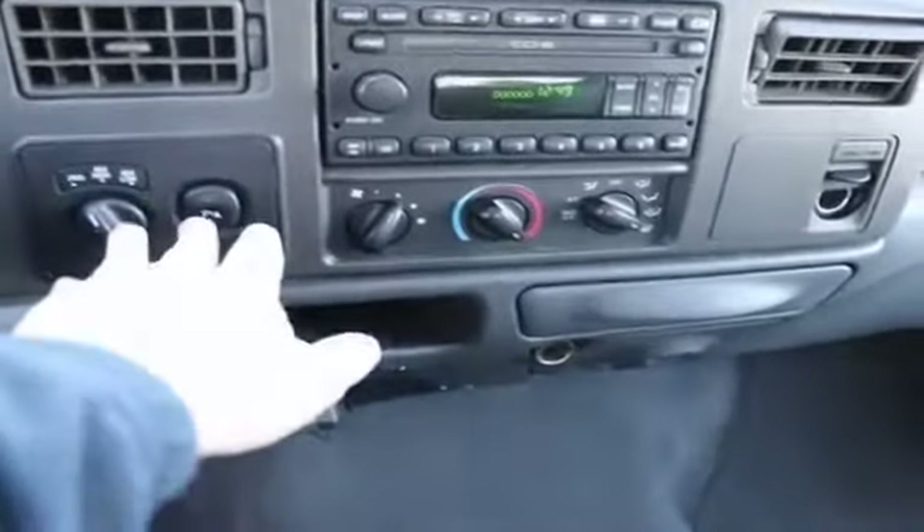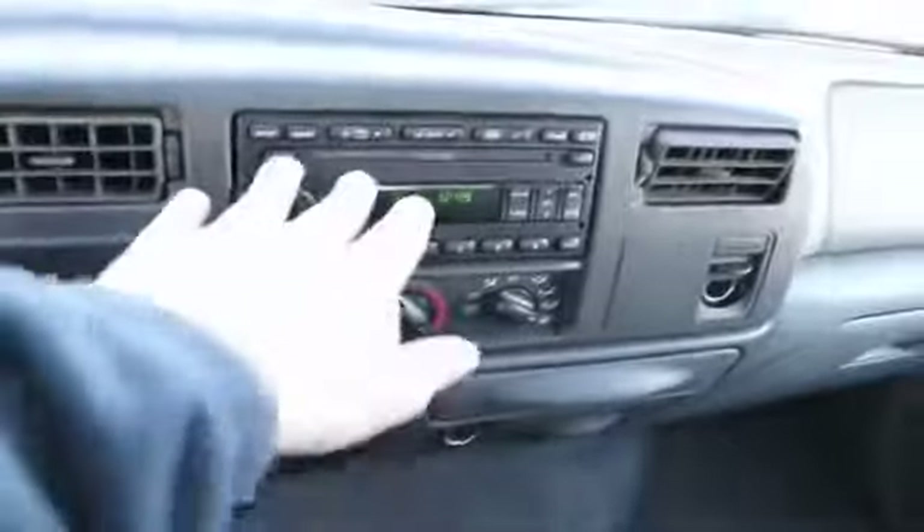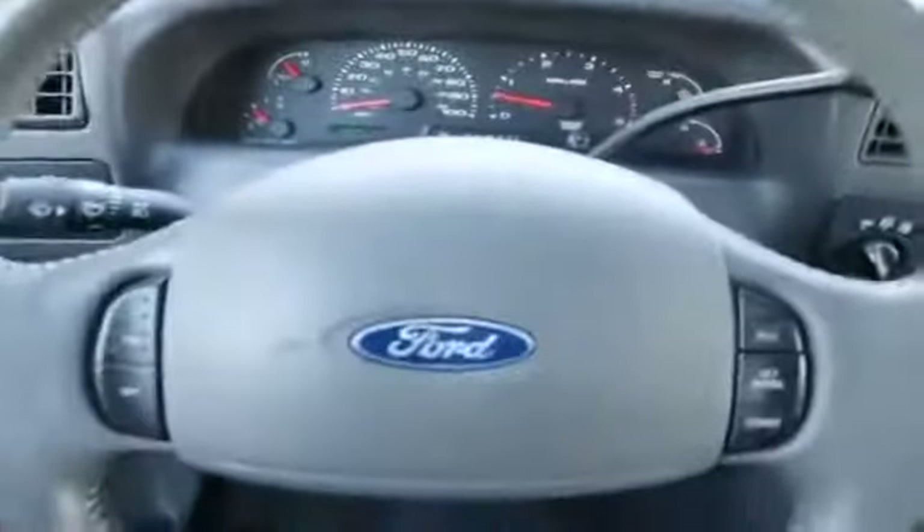I think you'll be very impressed. It even has a brake controller already on there, rear parking sensors, in-dash 60 CD changer, leather-wrapped steering wheel, power and heated front seats, wood trim, and you've got the Lariat lettering right in the seats — a nice, elegant touch.